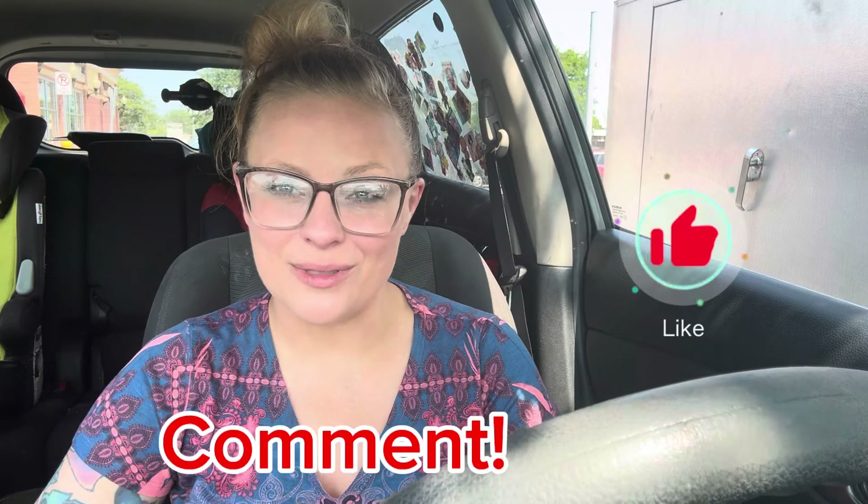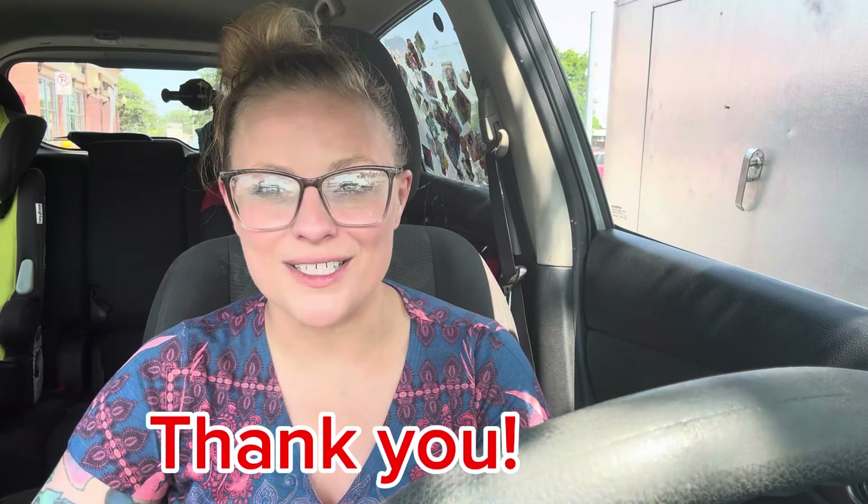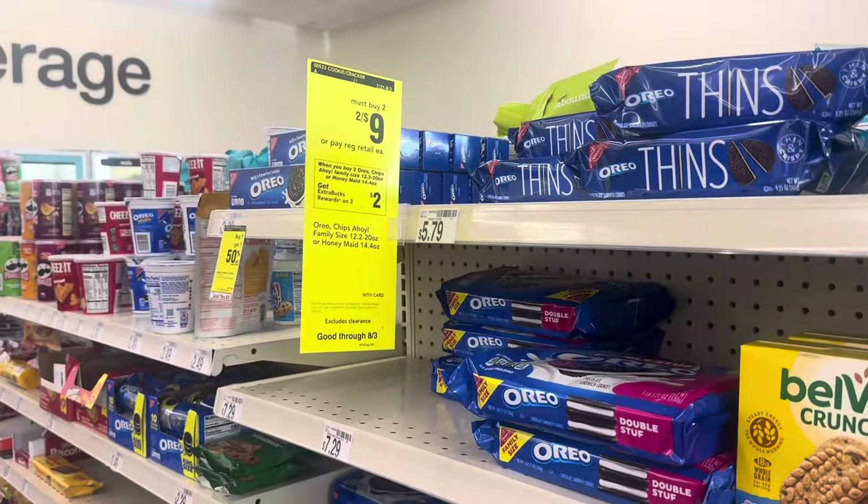If you guys are not subscribed, please subscribe — it's totally free. Smash the like button, leave me a comment down below letting me know if you're new, where you're from, and if you plan on going to CVS this week. Make sure your notification bell is turned on so you're notified when I post. Thank you guys so much for choosing to watch this video — let's get inside CVS and start grabbing some deals!